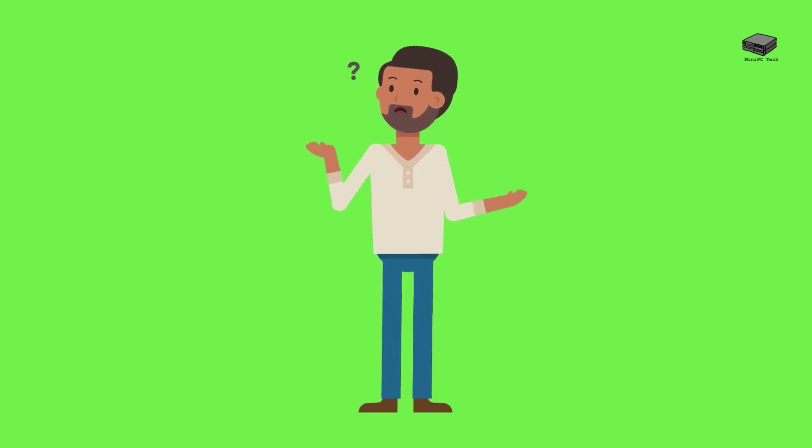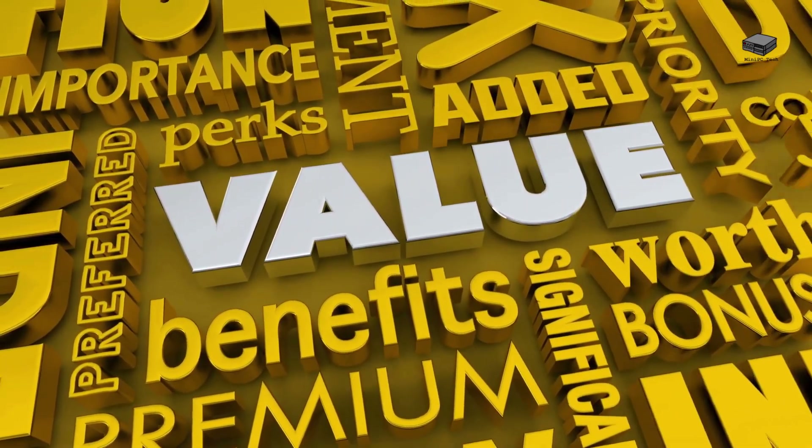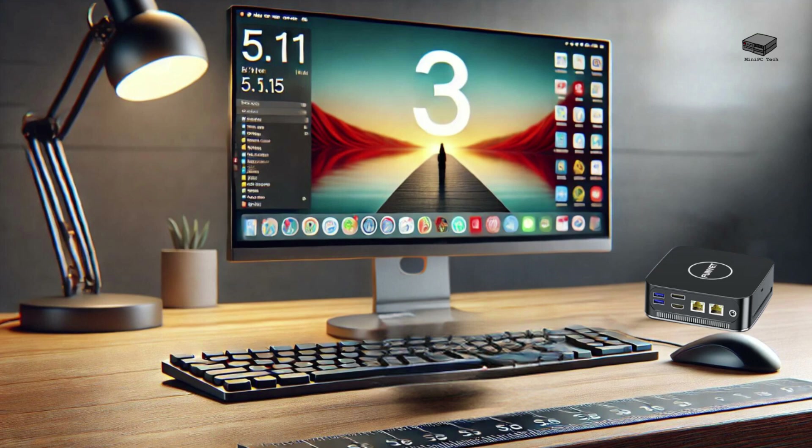What makes the Beelink EQI 12i mini-PC different? The Beelink EQI 12i is not your average mini-PC — this isn't just a desktop replacement, it's a step into the future of AI computing on a budget. Compact at just 4.96 by 4.96 by 1.74 inches, it's designed to fit anywhere, making it perfect for home, office, or travel. What sets the EQI 12i apart is how it handles advanced AI applications like Copilot, a feature the regular EQI 12 just can't match.